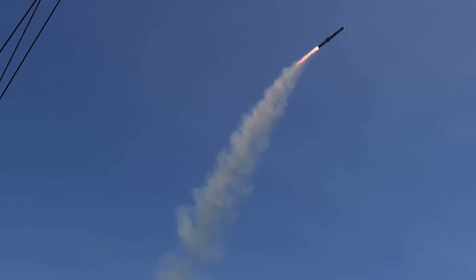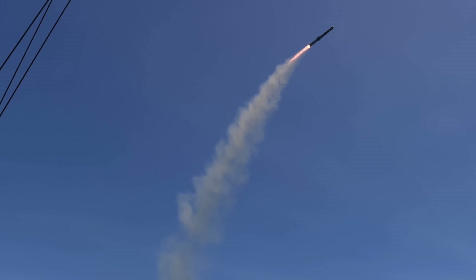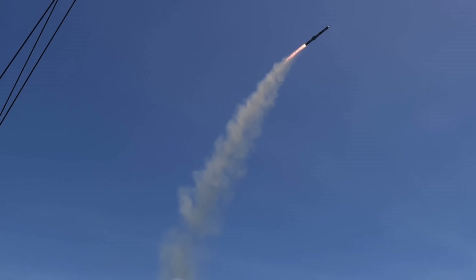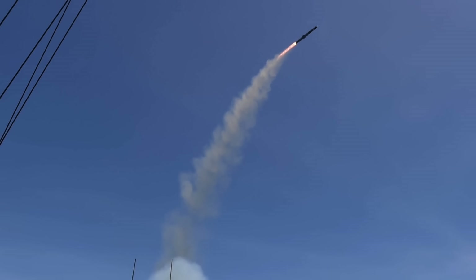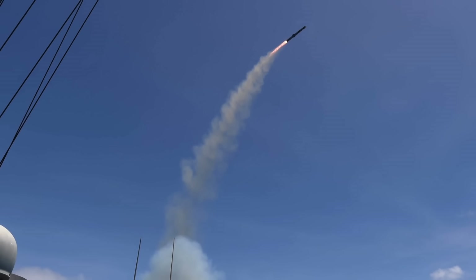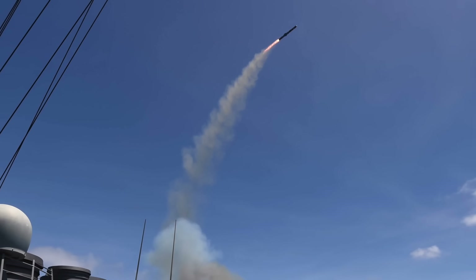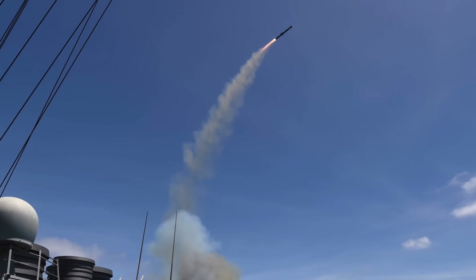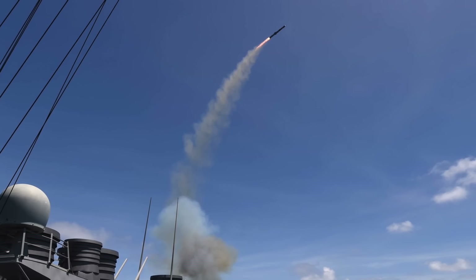The earliest versions of ASROC appeared in the late 1950s when the U.S. Navy realized that conventional ship-launched torpedoes were simply too slow. Submarines could fire their own torpedoes first, often long before surface warships could bring their anti-submarine warfare weapons to bear. Early ASROC variants were rail-launched, required deck-mounted launchers, and lacked the flexibility to integrate with modern vertical launch systems.